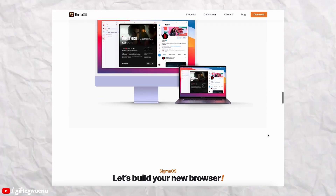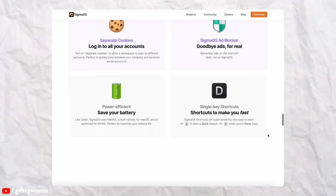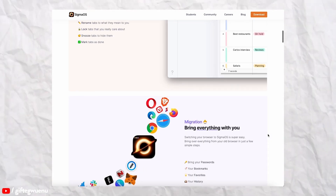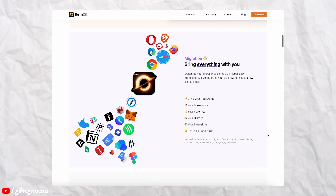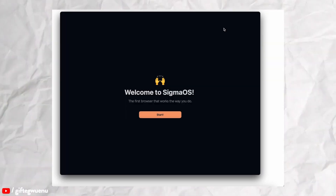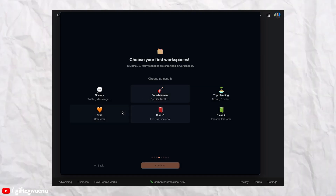It also has a unique user interface, which is one of the features I really like — it allows you to manage your tabs efficiently and stay on top of important tags. The best thing was how easy it was to move from Chrome to Sigma. All I needed to do was install the application and follow the steps to migrate my bookmarks and history from Chrome over to Sigma OS. I really liked the onboarding flow.